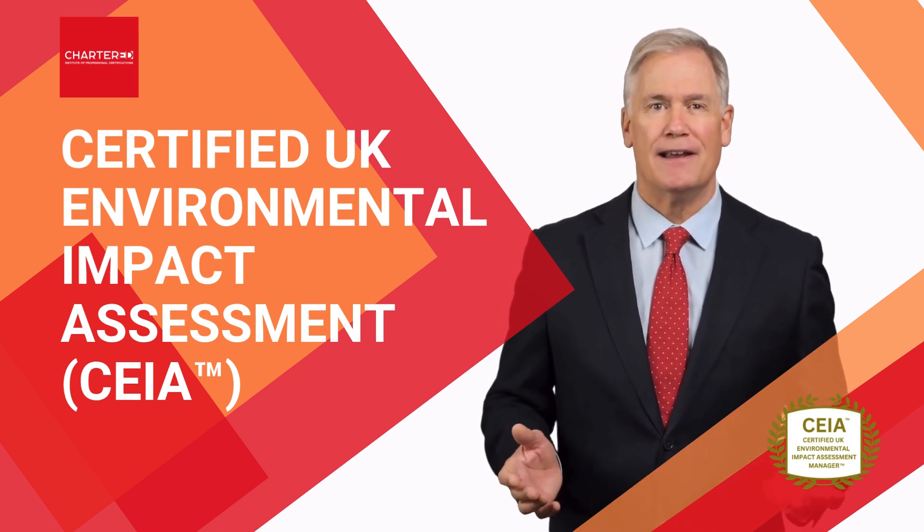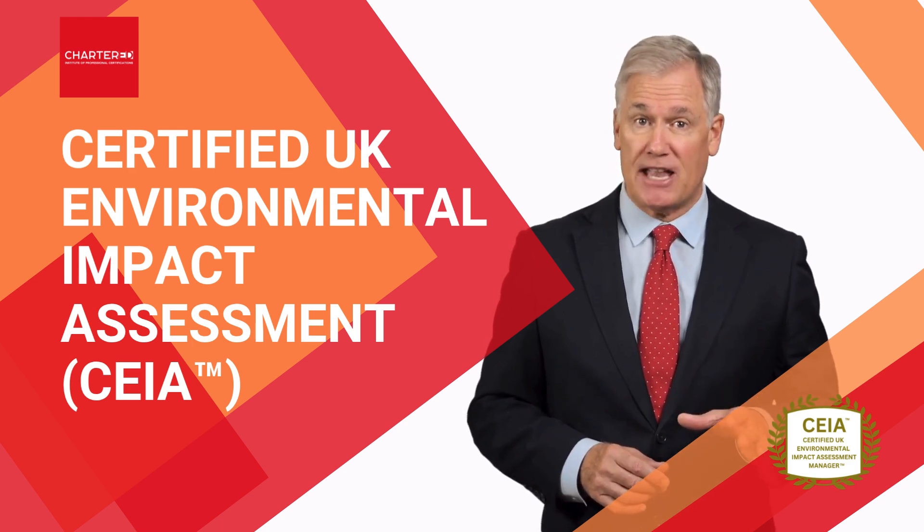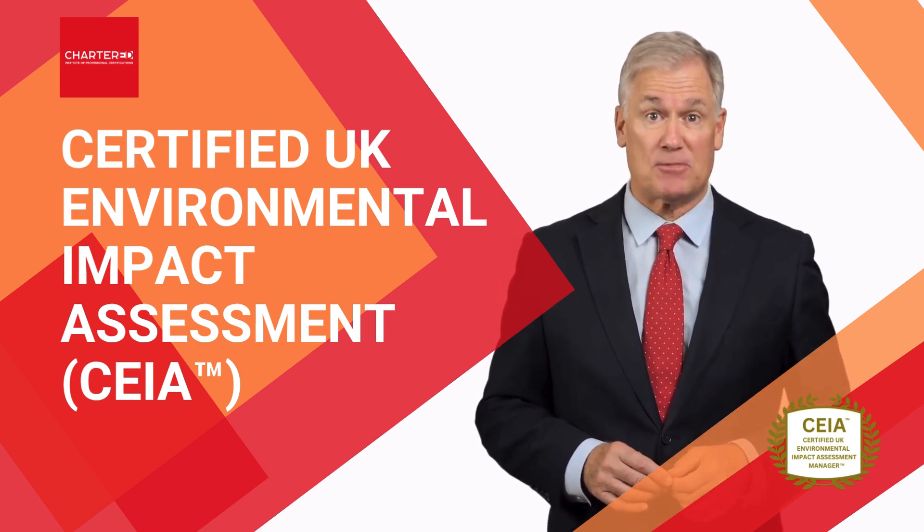So what are you waiting for? Enroll in our certified program today and take a monumental step towards mastering the ever-evolving world of environmental assessment management.